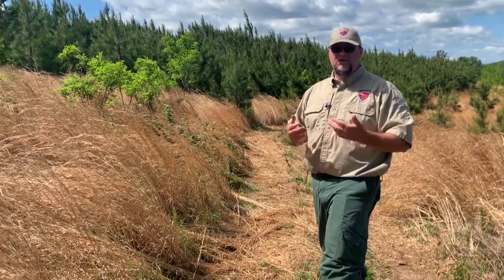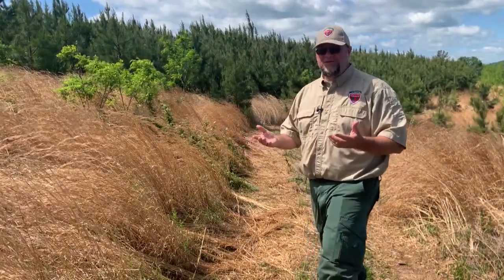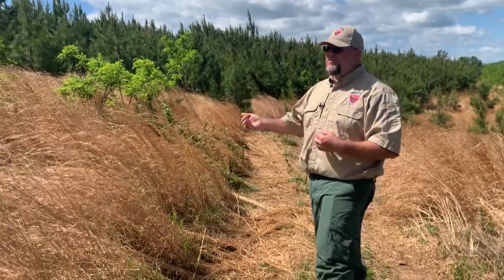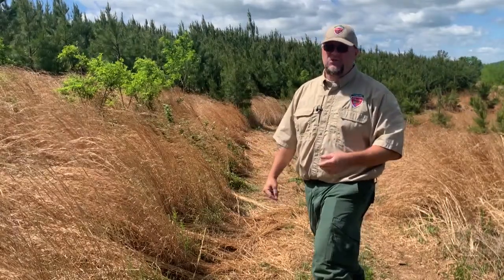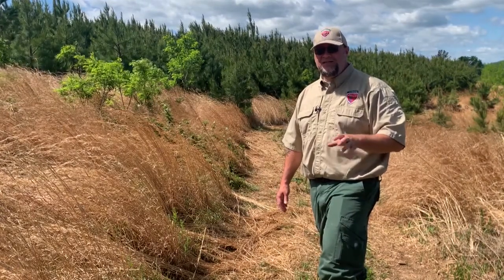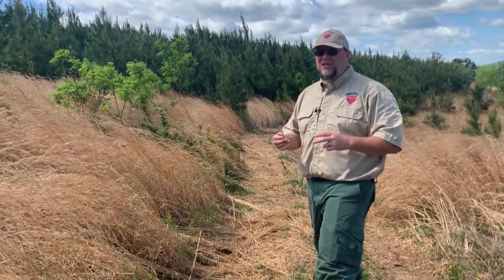We're now on a property slated to be pre-commercially thinned this season — hopefully within the week. This property was site-prep sprayed, but not all herbicide mixes are created equally. There wasn't enough pine control in this mix, so the stand came back in natural loblolly. Prior to planting it was a mature loblolly stand, so there's a lot of loblolly seed in the soil. We're going to walk into the stand so you can see how difficult it is to determine which trees are the keep trees and which are the cut trees.